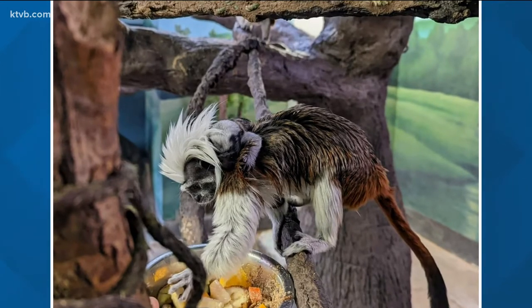It's a tamarin. Zoo Boise is sharing these pictures about its new addition. The baby tamarin was born on February 17th. People can see the tamarin family at Zoo Boise's small animal kingdom. By the way, the baby's parents' names — I love this — Eddie and Mimi.